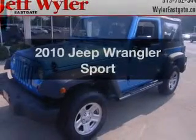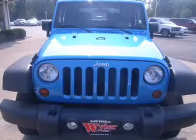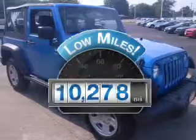Check out this 2010 Jeep Wrangler. Travel the roads in style and comfort in this great vehicle. Low mileage is an important factor in your purchase, and this vehicle delivers a low odometer reading.